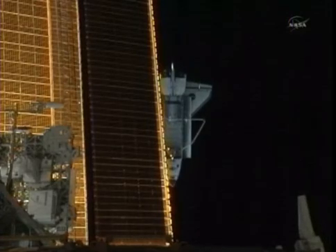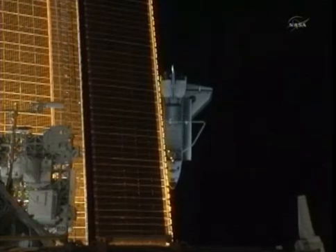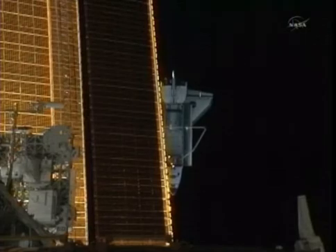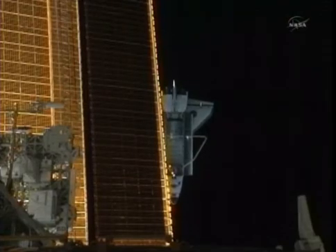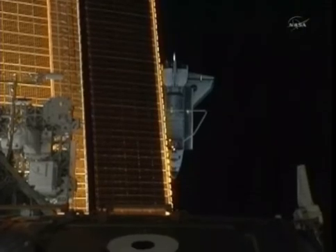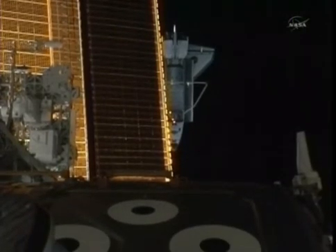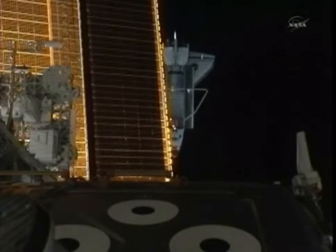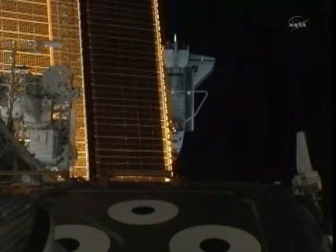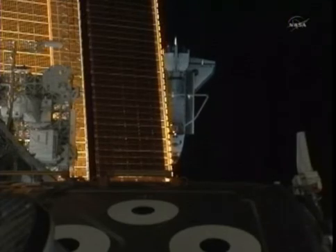Hurley is now at a position almost directly behind the station at a distance of 671 feet, maintaining distance. Everything looking very good. Documentation of the station is continuing by Sandy Magnus and Rex Walheim, who are also joining Chris Ferguson up on the flight deck of Atlantis, measuring with hand-held lasers and other rendezvous tools the distance and maintenance of Atlantis from the station's structure.